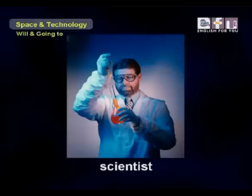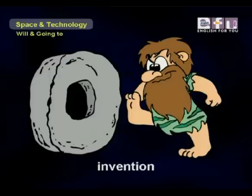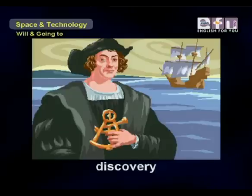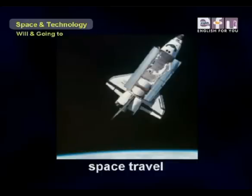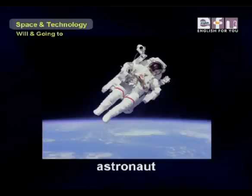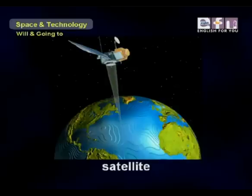Before we continue, let's review some useful vocabulary so we can talk about space and technology: scientist, science, space station, invention, machine, discovery, medicine, space travel, robot, astronaut, planet, and satellite.